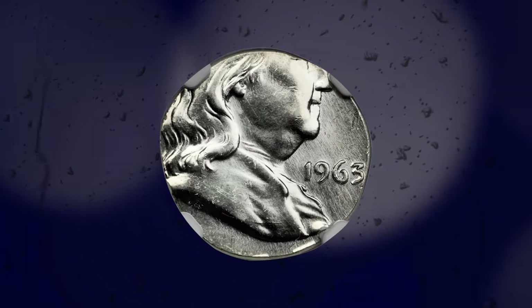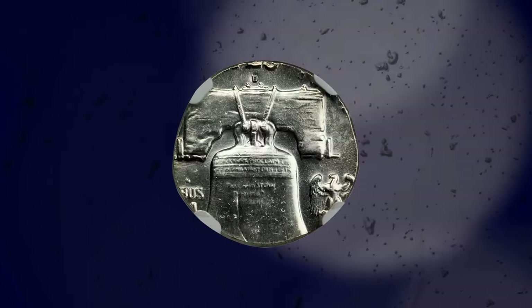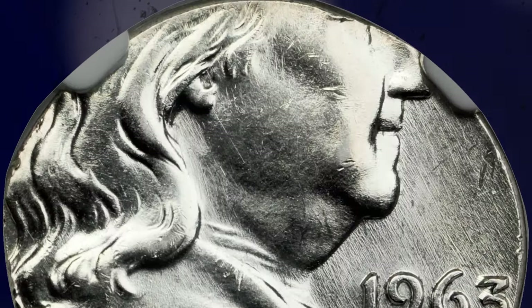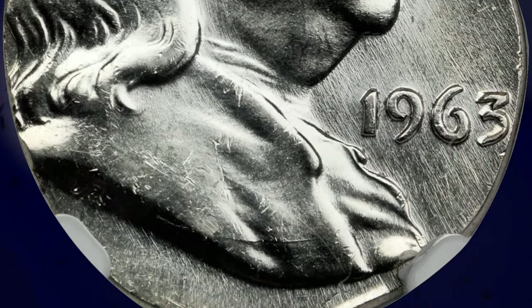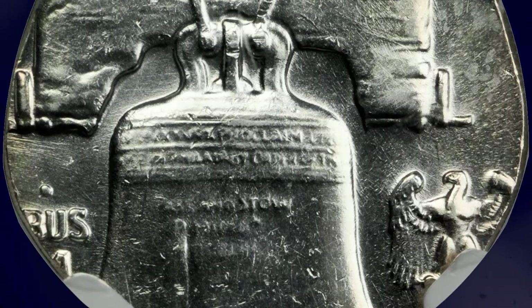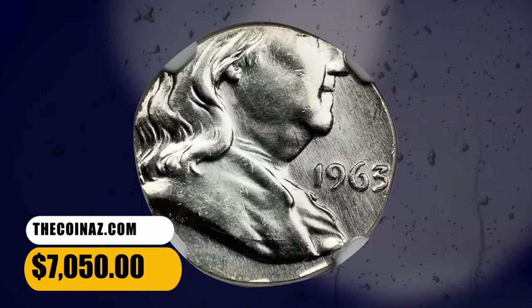Number 3: 1963 D Franklin half-dollar struck on a silver dime planchette, graded in Mint State 63 by NGC. An important off-metal planchette error, this being the rarest variant known on a Franklin half-dollar. It is also among the most visually stimulating due to the wide size discrepancy between the dime planchette and the intended half-dollar. Eye appeal is superb. It was sold for $7,050.